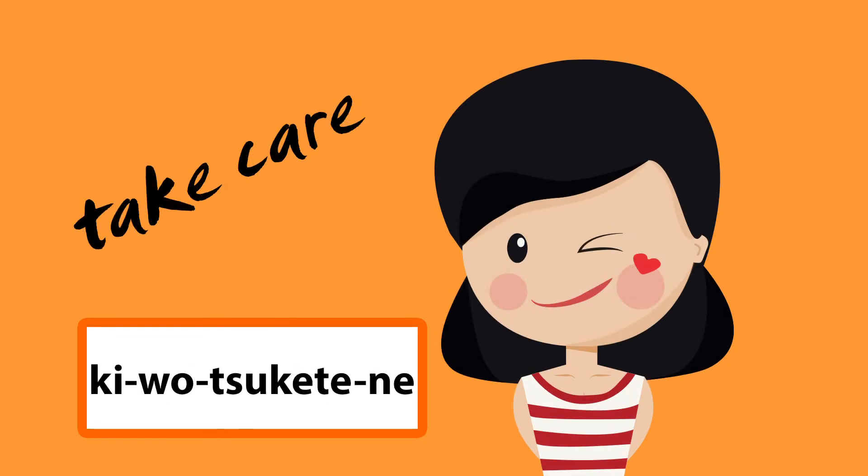Four: 気をつけてね (ki wo tsukete ne). Ki wo tsukete ne. This means take care. This phrase is used in an endearing way to tell the other person to be careful or take care. It's usually used when a mother tells the child to be careful when they step out of the house.